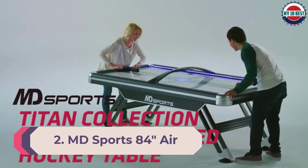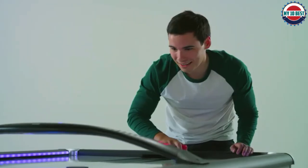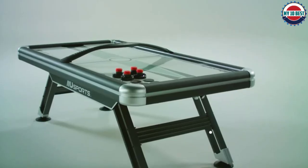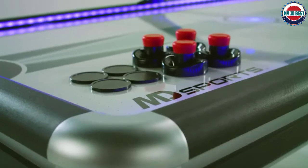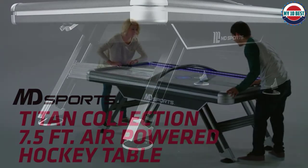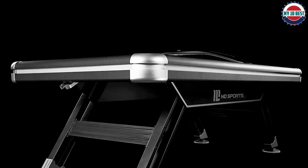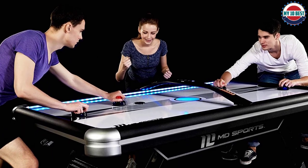Number 2: MD Sports 84-Inch Air-Powered Hockey Table. Users say this pick was incredibly easy to build, even for one person, though it takes two to lift and flip it. The playing table boasts a scratch-resistant surface, and thanks to a 120V certified motor, airflow stays consistent for a smooth game. A large digital LED screen lets players easily keep track of scores, while fun sound effects keep everyone engaged. Added durability features include molded corner caps, reinforced aprons, leg levelers, and sturdy legs. Two pucks and two pushers are included.